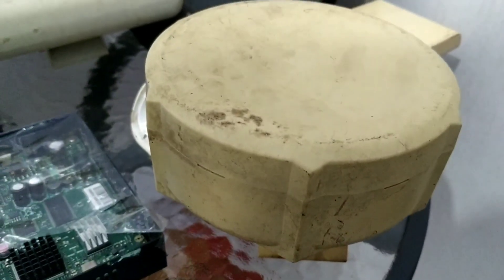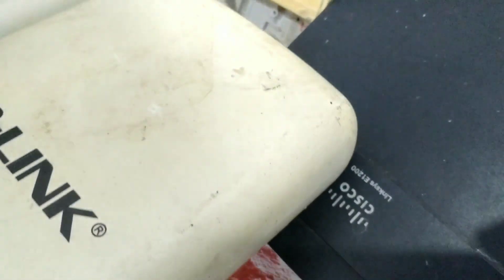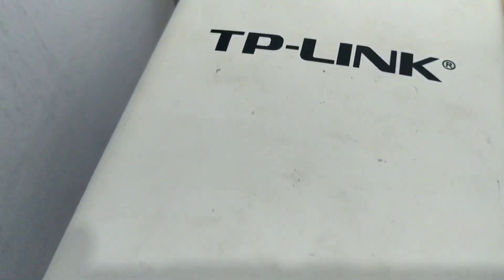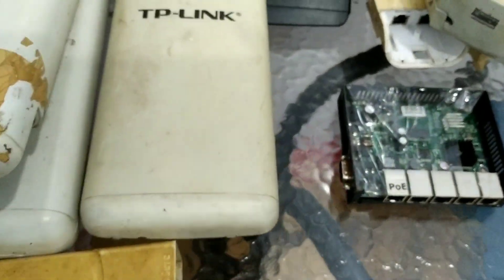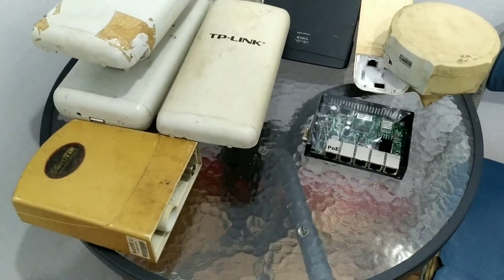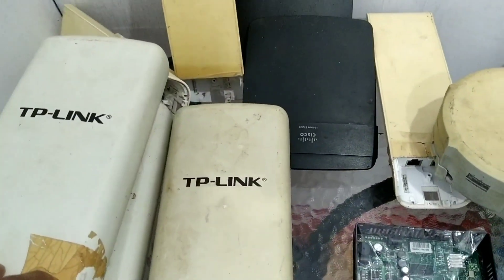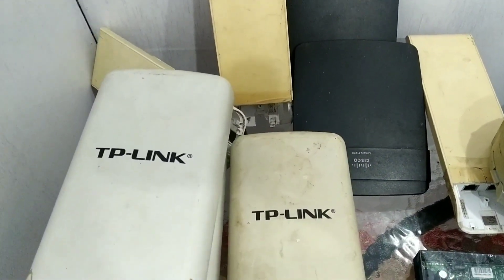Hello everyone, welcome back to my channel. Jadi teman-teman, di video kali ini adalah cuplikan perangkat yang menemani kita saat merintis pertama kali awal membuka RTRWnet.